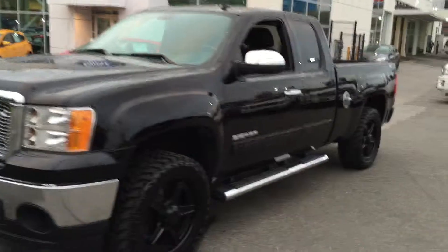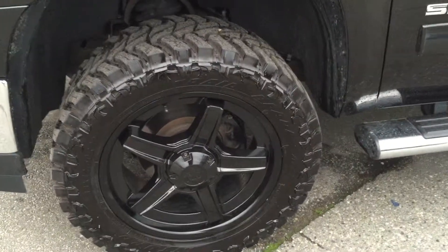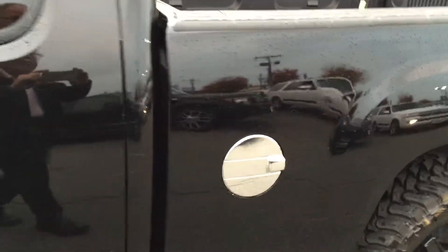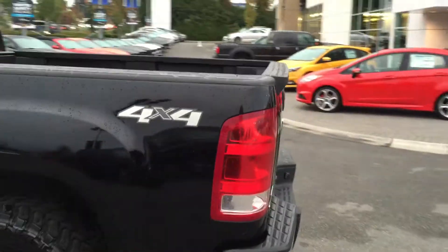As you can see, beefy aftermarket wheels and tires, chrome step bars, chrome fuel cap, bed liner, 4x4, and we have a hitch on the back.